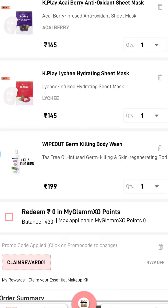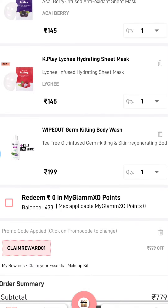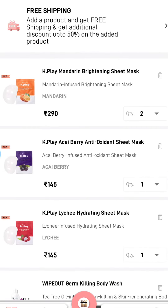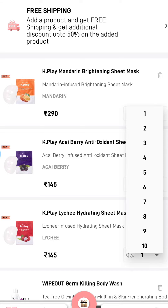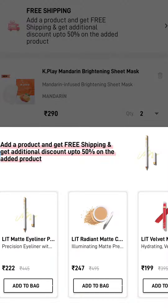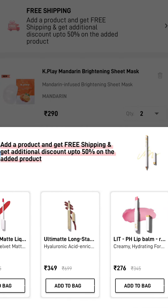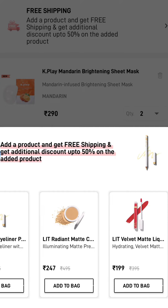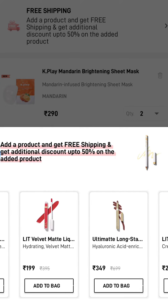As per my decision I will take those products — you can choose by yourself as well. I am taking 1575 rupees worth of products, and you can see there is only 99 rupees for shipping charges. You can add other products so that your shipping charges will be lower, or you can take another product to avoid the shipping charge altogether.